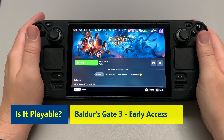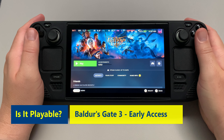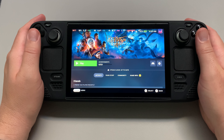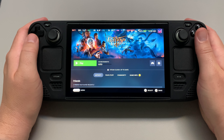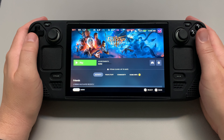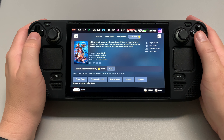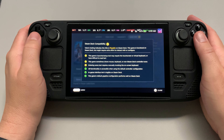Good day, good evening, good night everybody. The Ever Canadian here back with another Is It Playable on the Steam Deck? And we got a game that I really thought long and hard about - would I even want to try this on the Steam Deck? It is Baldur's Gate 3. I've heard so much about this game, but I have a little bit of trepidation just because it is one of those massive RPG games.